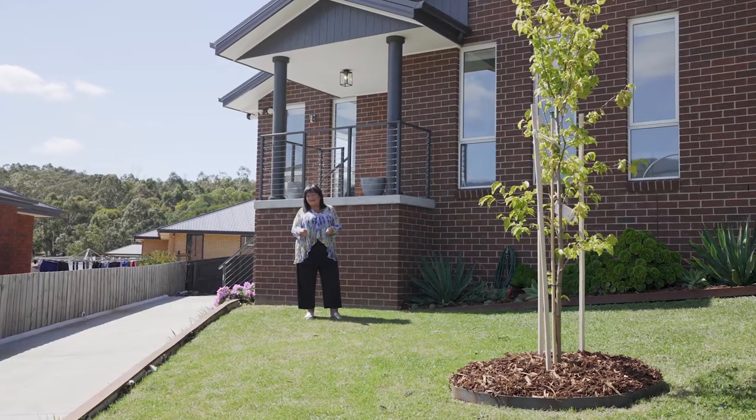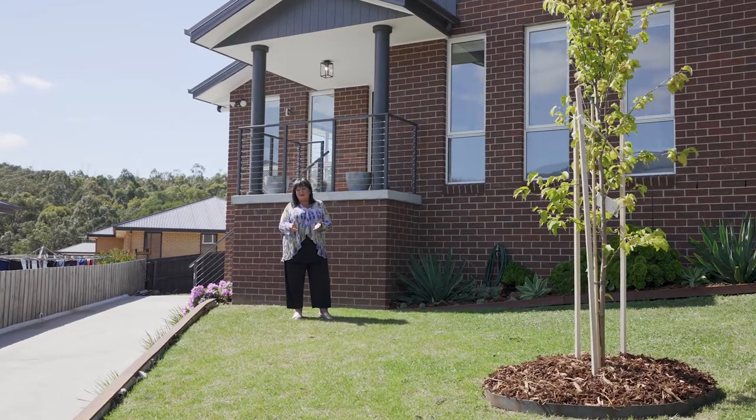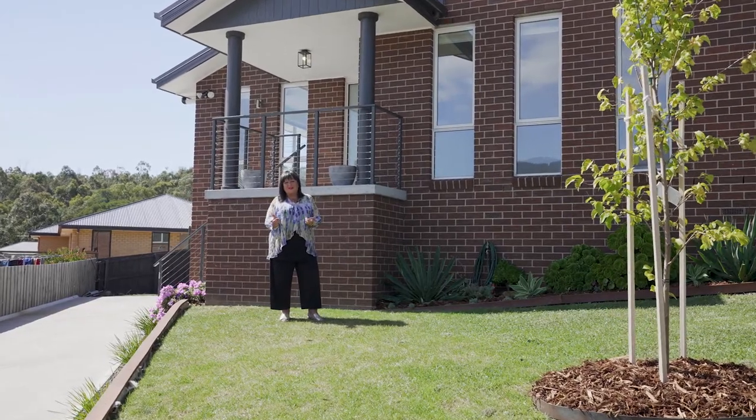Hi there, I am so excited to show you this three-bedroom, two-bathroom house here at number 28 Aldridge Court in Claremont.